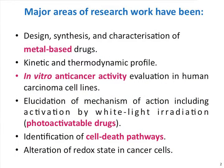I'll be speaking today about preclinical in vitro evaluation of metal-based anti-cancer drugs. The workflow I normally follow to try to distinguish if a compound is active or not starts with the design, synthesis, and characterization of this metal-based drug. By metal-based, I refer to all those molecules that have as an active center a metal ion. We do a kinetic and thermodynamic profiling of these complexes to try to relate the data with the in vitro anti-cancer activity in human carcinoma cell lines.